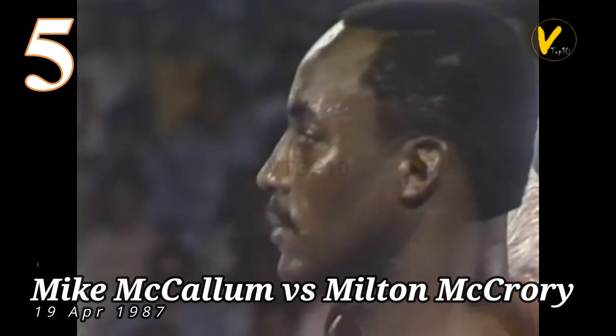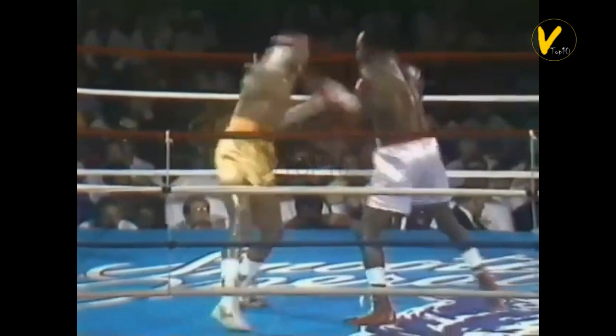Number 5. Mike McCallum vs. Milton McCrory. On April 19, 1987, defending the WBA Super Welterweight title, McCallum beat Milton McCrory by TKO at 2:20 in round 10 of 15.